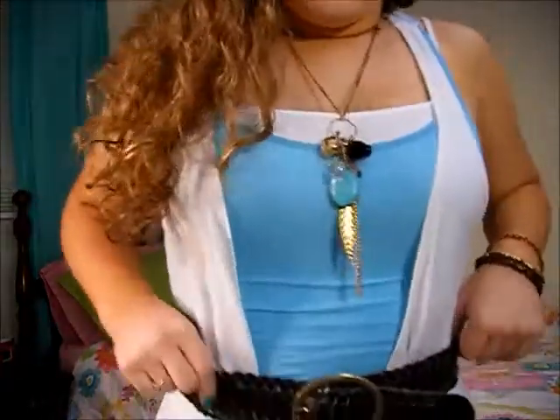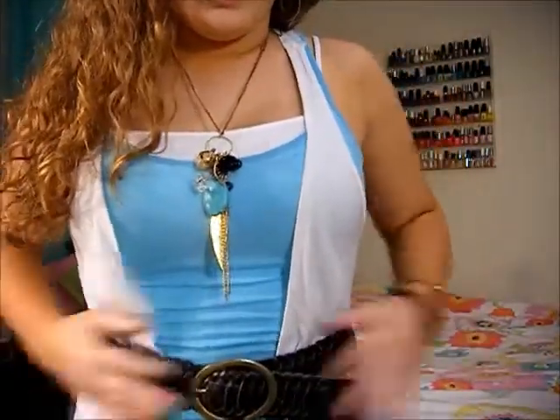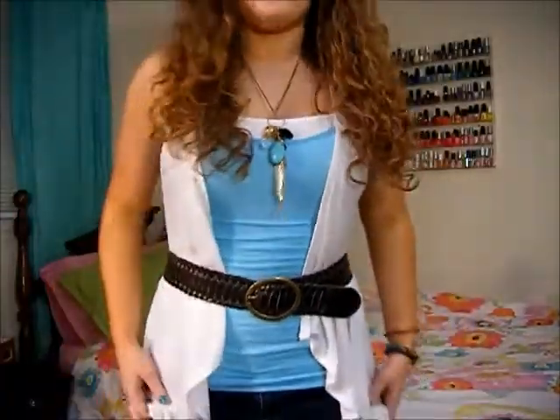This belt I got from Forever 21. It's just a thick brown belt — you can get these anywhere. And for my jeans I'm just wearing Old Navy's dark skinny jeans.